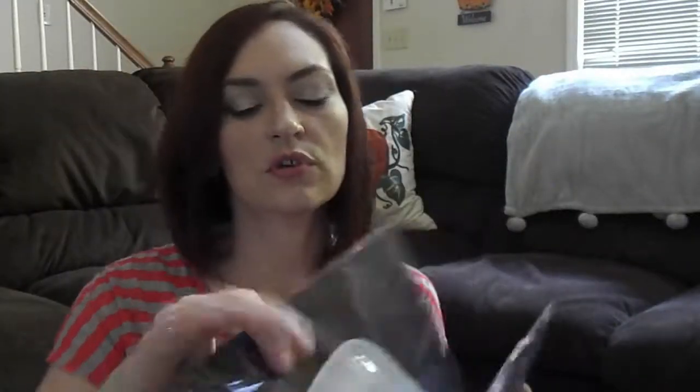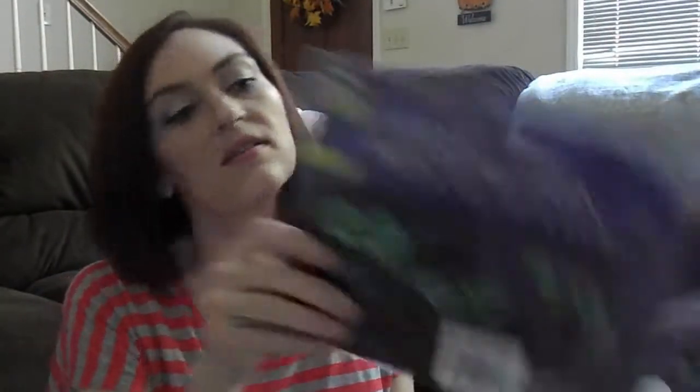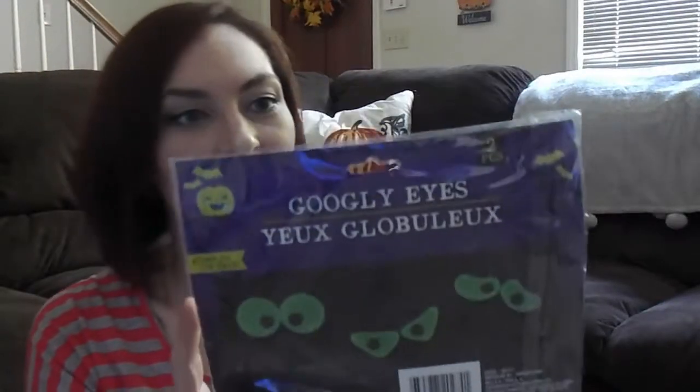Another glow in the dark item I got were these googly eyes. I picked up two packs — two different shaped eyes. You can see what they look like when they're glowing in the dark. I got these because I think it would be fun to put them in the bushes in front of my house for Halloween, so when kids come up trick or treating they'll see the glowing eyes.